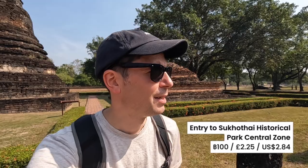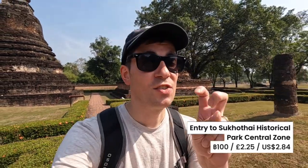Very similar vibes to Ayutthaya, which we featured in an earlier video. So lots of temple complexes to explore. One big difference here in Sukhothai though is that you pay one fee, and that fee is only 100 baht, and that gives you access to the inner zone.